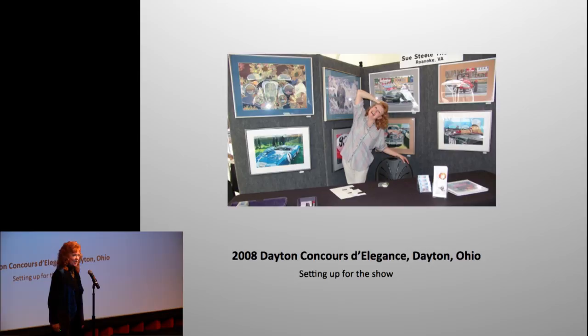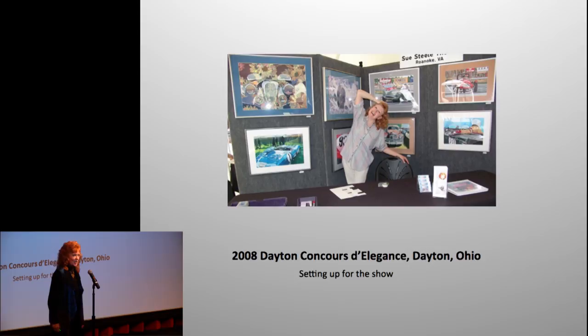You think that when you go somewhere to set up a show, your paintings magically get up on the screens and everything looks fabulous — but Rad and I have some road stories. Rain, storms, hauling, unloading, and packing art is not always glamorous. When you finally have your show up, you feel good about it.